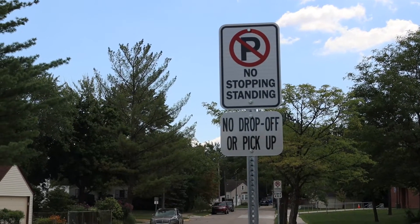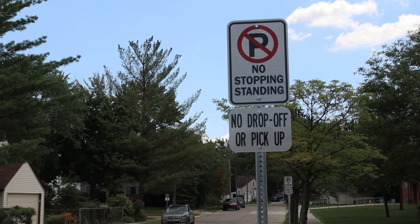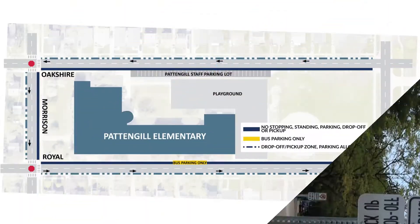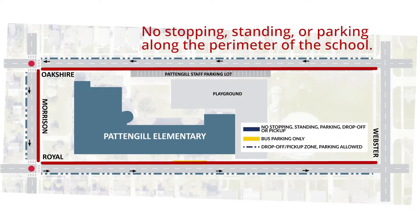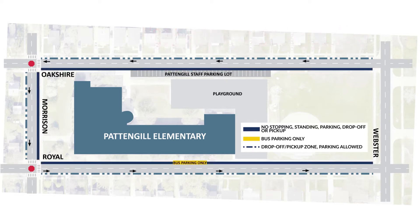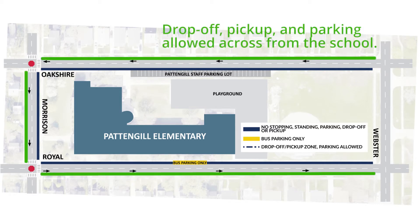School safety zones are located along the perimeter of your school, along with all the schools in Berkeley. School safety zones are there to keep students safe and allow public safety quick access to the school buildings. They also allow for consistent parking rules and clear drop-off and pickup areas, as you will see on the map.